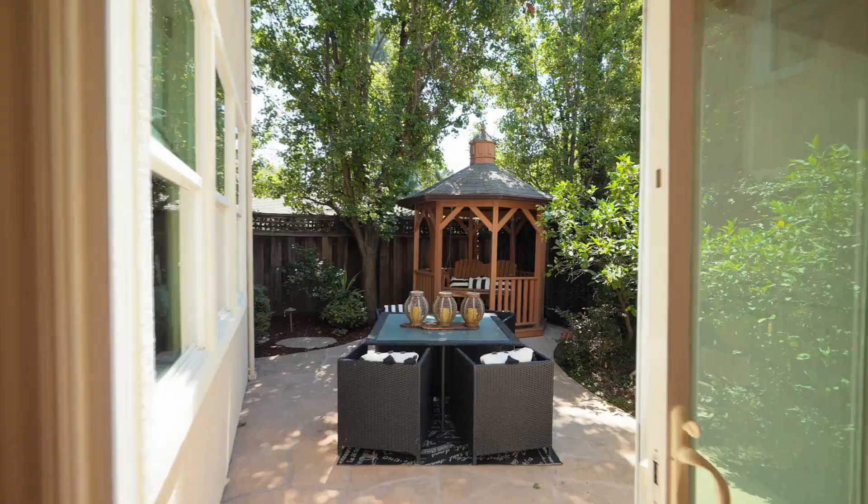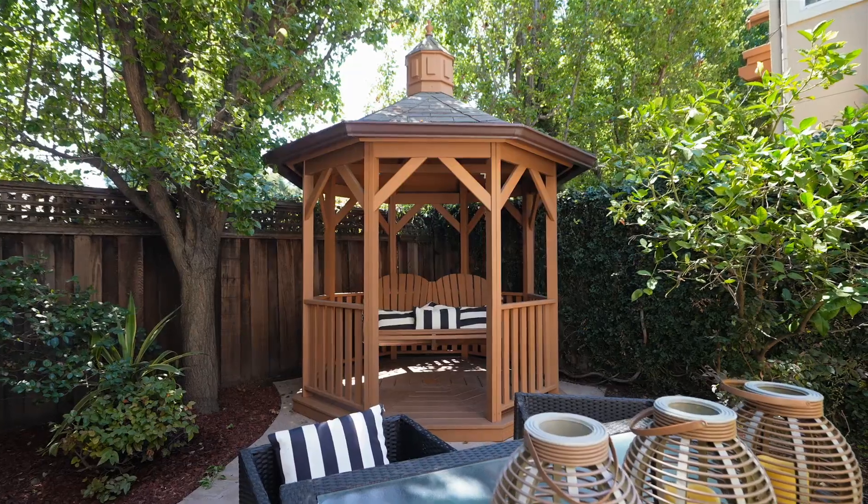The enchanting patio retreat includes a gazebo and is easily accessible for gatherings.